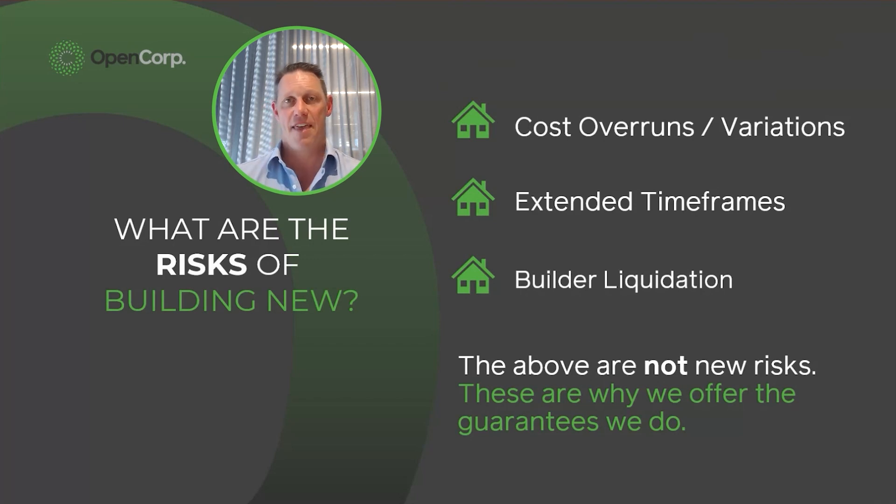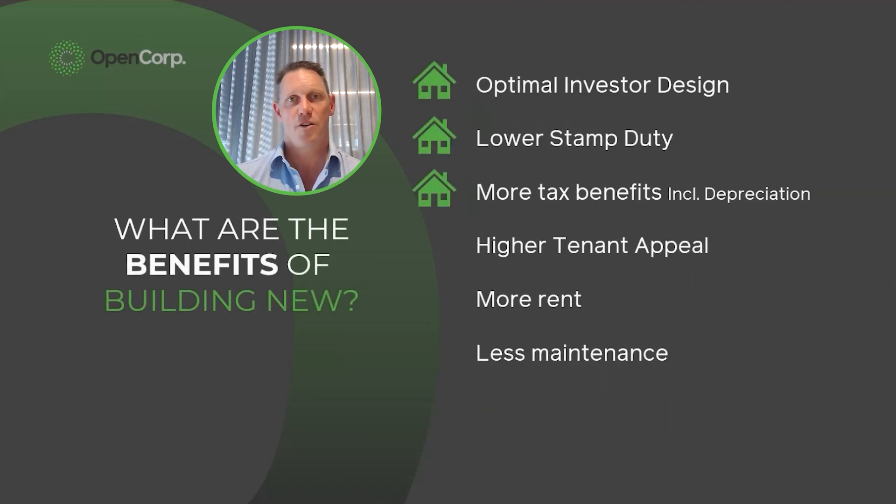The guarantees we provide give you peace of mind so you can get all the benefits of building — you can hold a larger portfolio, get a much better financial result — but you're not carrying the risk because you're partnering with us. Having done it for over 20 years, we know what we're doing. The first benefit of building new is that you can create an optimal design and floor plan for an investor. This is not to be confused with a project home floor plan — builders are motivated to maximize their profit, so they build in wasted square meterage that adds build cost but doesn't bring in any more rent.